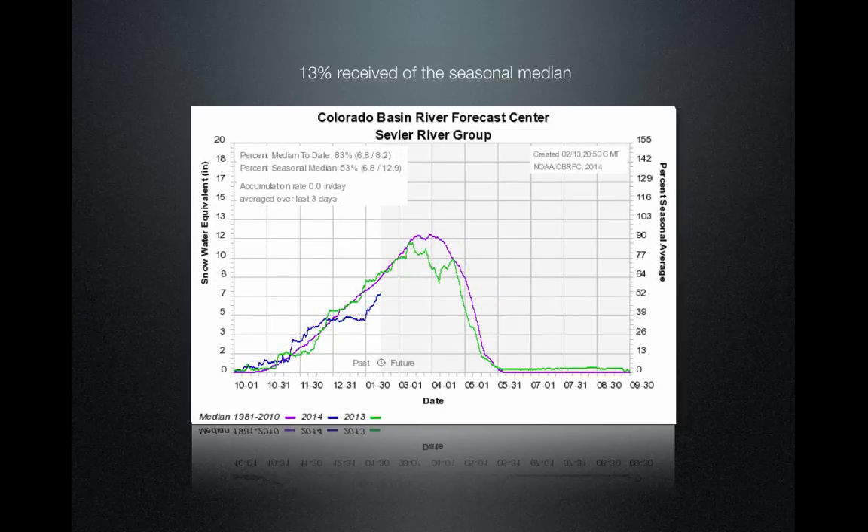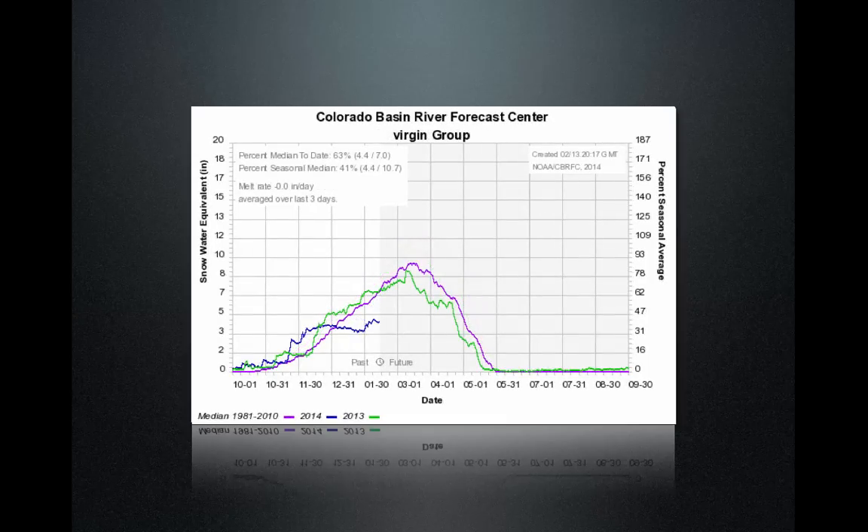The Sevier received 13 percent of the total accumulation during this storm, but unfortunately they're only at 83 percent of median. The Virgin did not benefit from this storm whatsoever — they've had an absence of storm activity since the first week of December and are at 63 percent of median. They could desperately use what we've received up north.